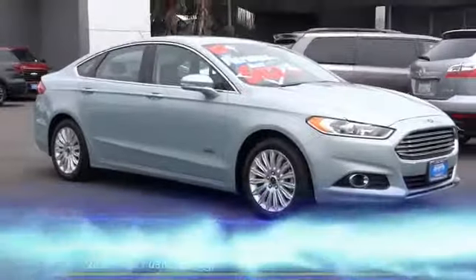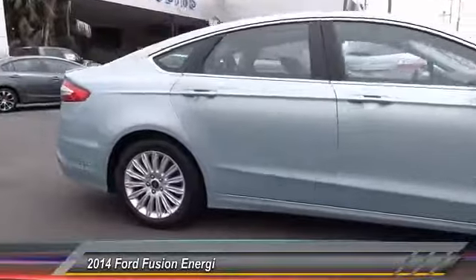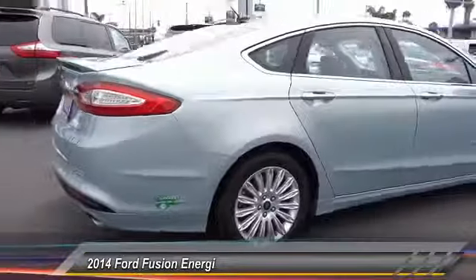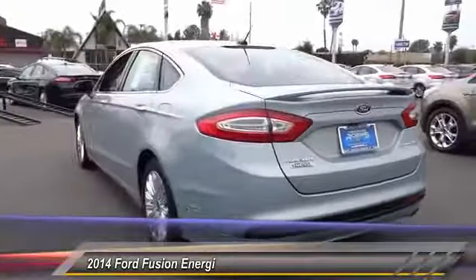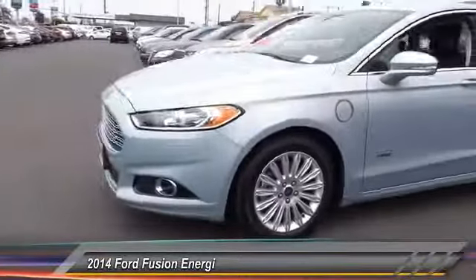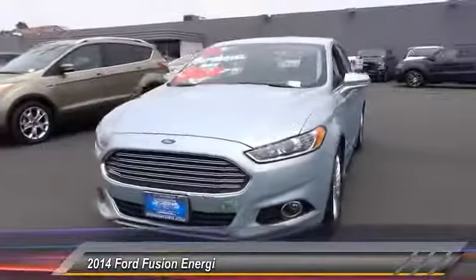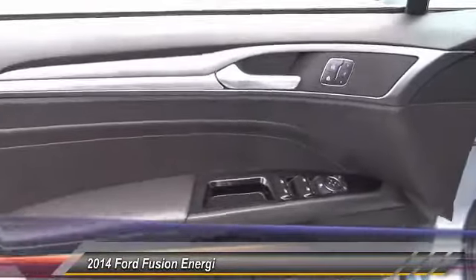The 2014 Fusion — you can have both impressive power and great economy in a Fusion, and it is priced below $20,000. This vehicle has less than 45,000 miles, offering reliability and good looks at a great price. Come in and take a test drive today.